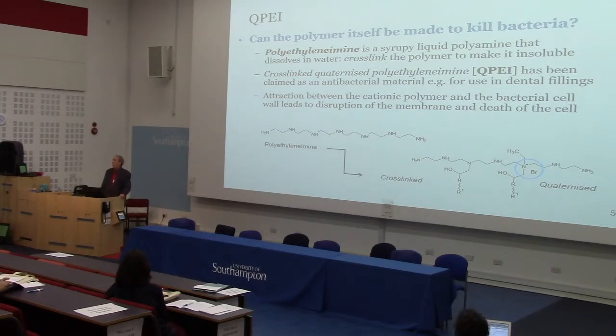The question then is: can the polymer itself be made to kill bacteria? We're looking specifically at QPEI — cross-linked quaternised polyethylene imine — which has been claimed as an antibacterial material used in dental fillings, among other things. It's said that the attraction between the cationic polymer and the bacterial cell wall leads to disruption of the cell membrane and death of the cell. Polyethylene imine is a linear water-soluble polyamine; if you cross-link it — tie those chains together with other molecules — you stop it dissolving in water and get a solid polymer. You can then carry out quaternisation to give charged nitrogen groups along the length of the polymer.